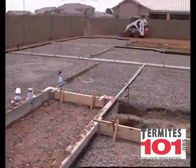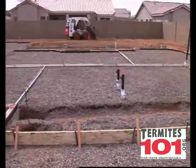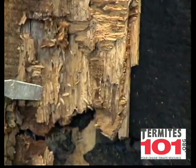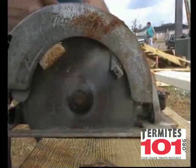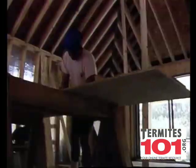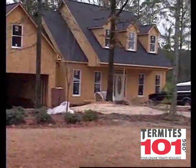The problems arise when we clear land that has been termite habitat for centuries and build our homes on it. These animals feed on wood, and when we clear a lot and place a hundred dead trees on it in the form of a house, these animals feel like they've died and gone to termite heaven.